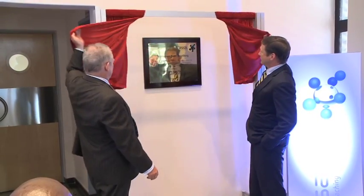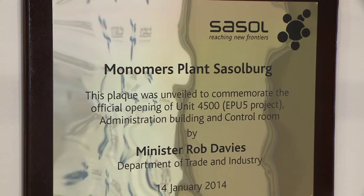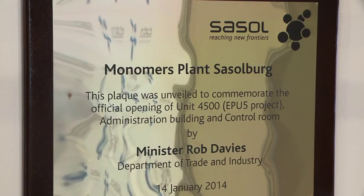Very important for us — it's a 1.9 billion rand investment. The plant started up in October 2013 and we're officially inaugurating it today. It's coming up to full capacity, which will be fully running by 2017. It's 47,000 tons of additional polyethylene coming onto the South African market, so very important.